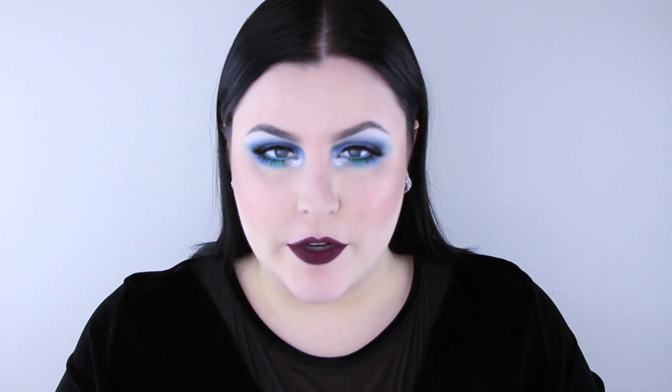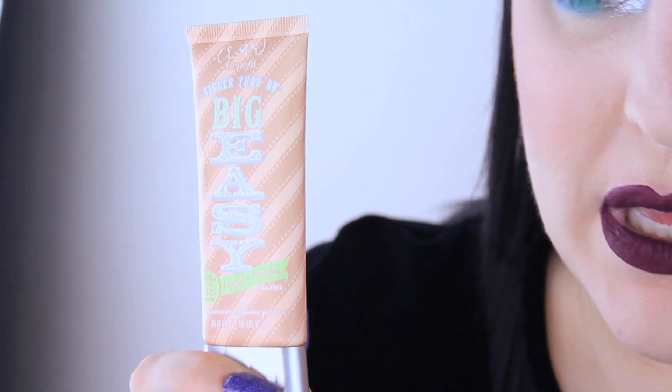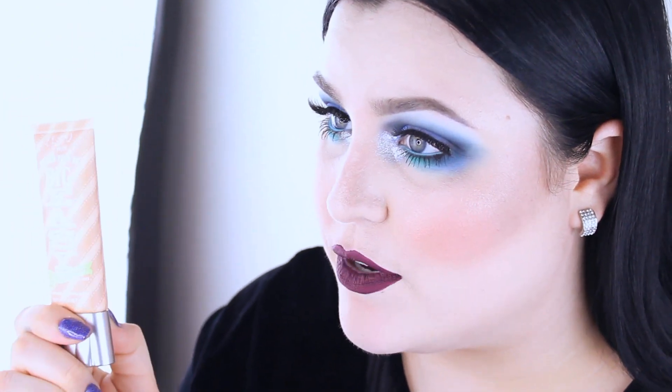I'm a full-coverage foundation kind of girl — when I'm going out I'm not wearing a BB cream or CC cream. But lately I've been wearing a BB cream only, and it's what I have on today. It's the Benefit Big Easy BB Cream — it's a liquid-to-powder formula. Even though I'm on the drier side, it doesn't feel too dry. It's really natural, goes to powder, and I'm in the shade 01 Fair. It has great coverage and lasts a really long time.